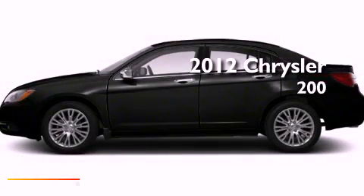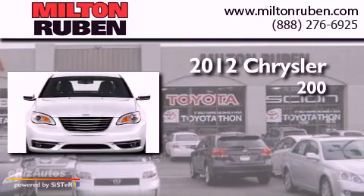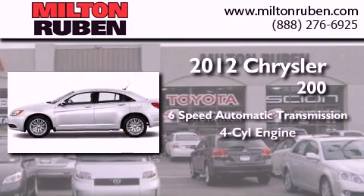This is a brand new 2012 Chrysler 200. This car has a 6-speed automatic transmission and a 4-cylinder engine.